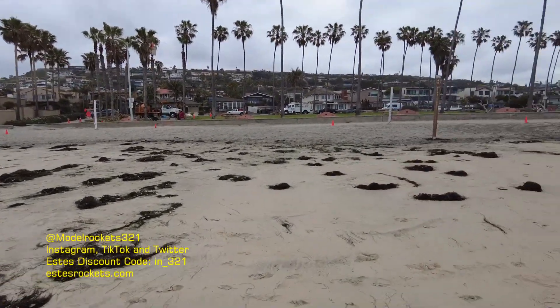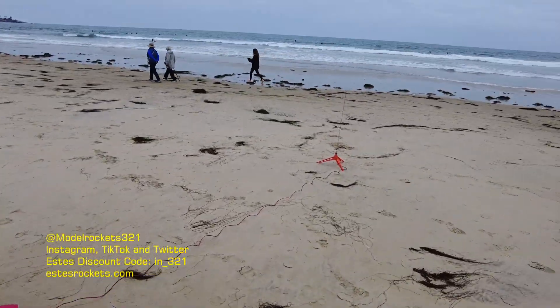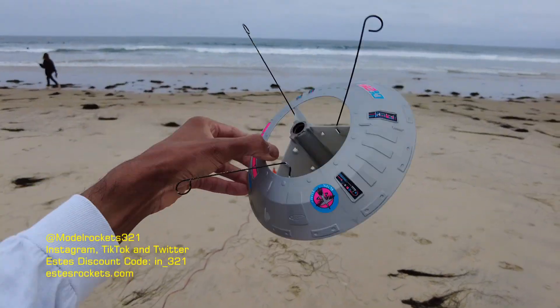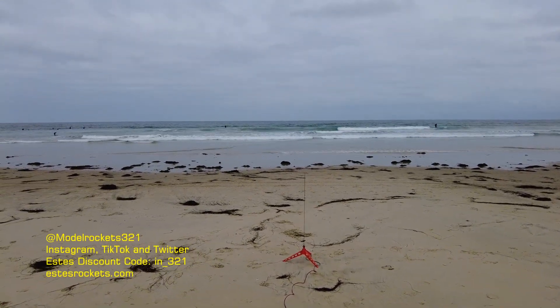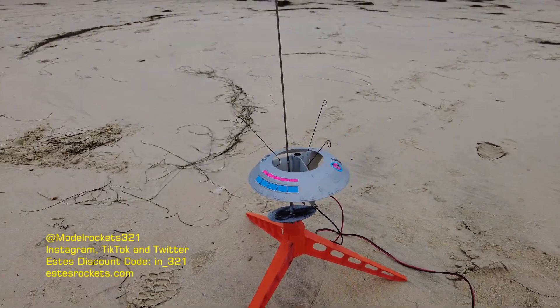We had some surfers stop by and check it out — that was pretty nice. We have one more! We're gonna go back to the classic Estes version, do this one more time and get out of here. This is Model Rocks 321 in San Diego, surfers even checking it out.